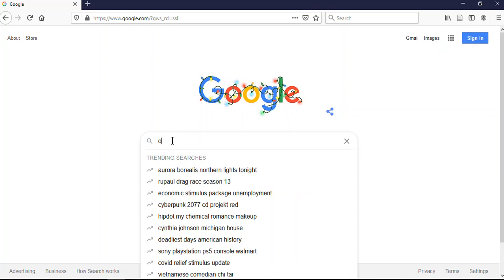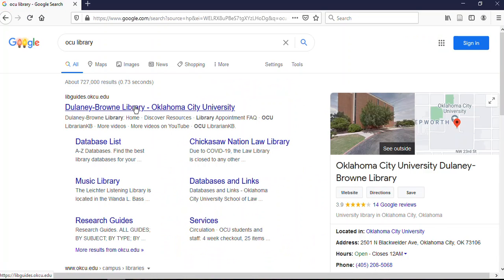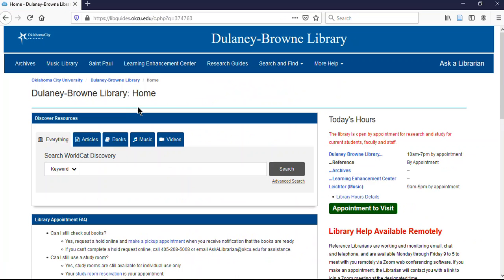Let's start by getting to the OCU library webpage — it's called Delaney Brown Library, so that's what you're going to look for. The Discover Resources option you see here will let you find all of the books, videos, music, and articles available in and through the library just by clicking and typing in the search. This also has information about our current hours and access.